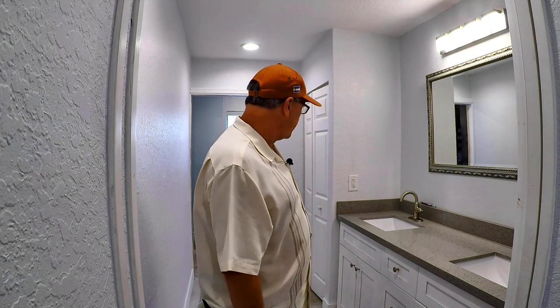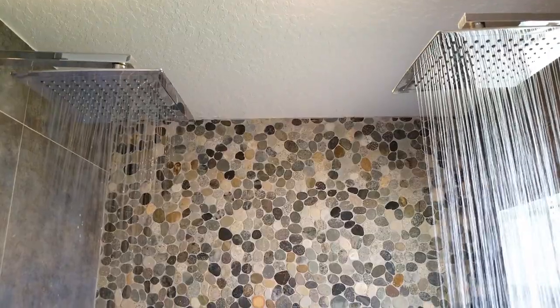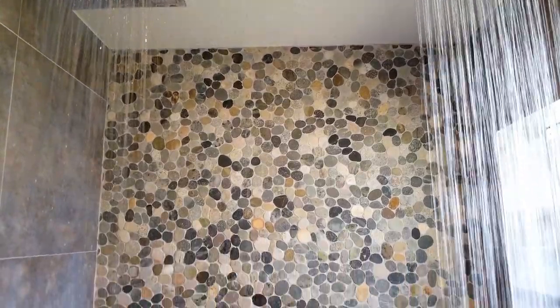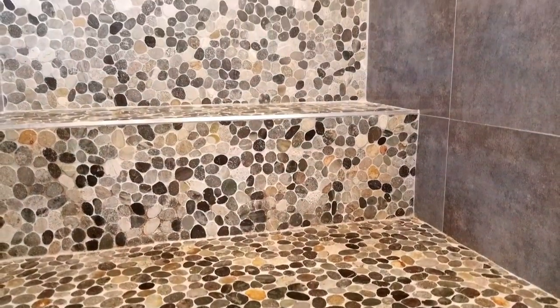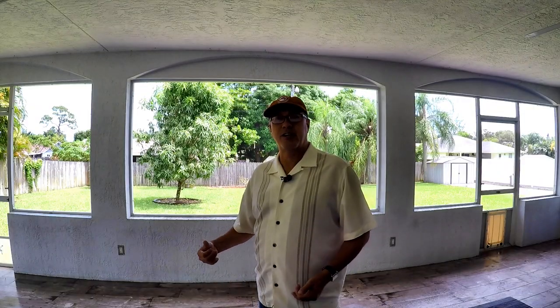You also have all this cabinet space and a linen closet. Check out this shower — you've got dual jets, dual shower heads, the stone floor, which is really nice-looking, glass door, and this large bench to just kick back, relax, and chill out after a hard day of work. Looks like we just had a little rain shower.